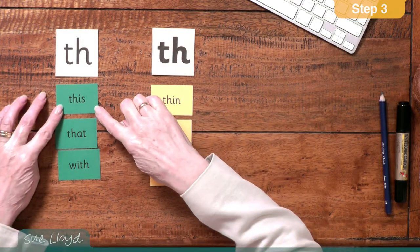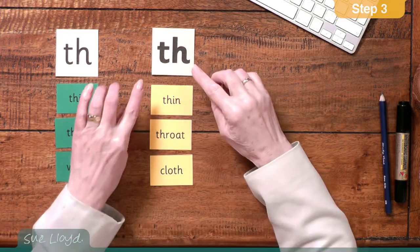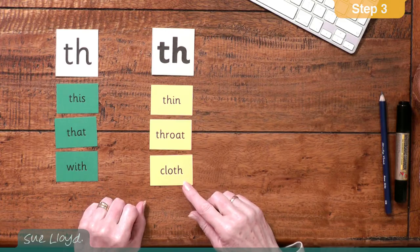As you will have noticed, the TH was written in two sizes, and this was for the same reason as the double O in step two — it has two sounds. There's the TH as in this, that and with; and the TH as in thin, throat and cloth. The children have to try both sounds when working out a new word that has the TH digraph in it. If the TH doesn't work, then they try TH.